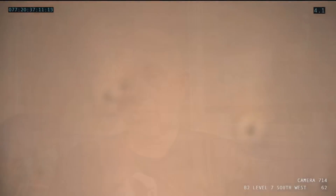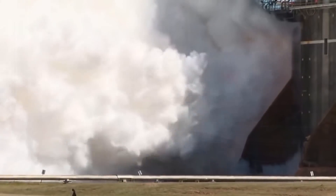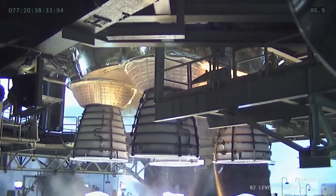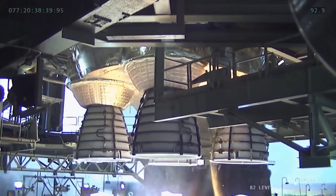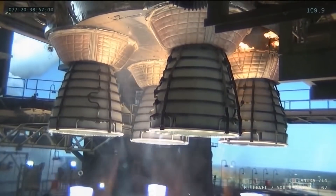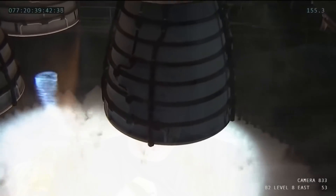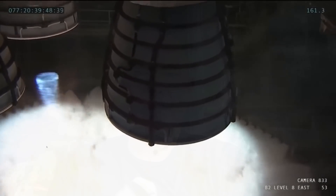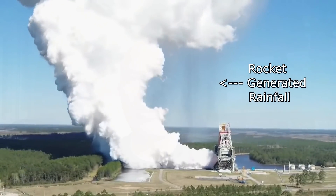We're going to start with the SLS green run, having successfully completed almost 500 seconds of test firing. The SLS core booster ran through almost 500 seconds of fire and fury and spicy gimbal action, demonstrating that the core booster is ready to go. NASA have already declared a success and are talking about it being at the cape as soon as next month, ready to mate with the two solid rocket boosters which are already stacked — and their warranty is now ticking down, so there needs to be an SLS launch within the year.